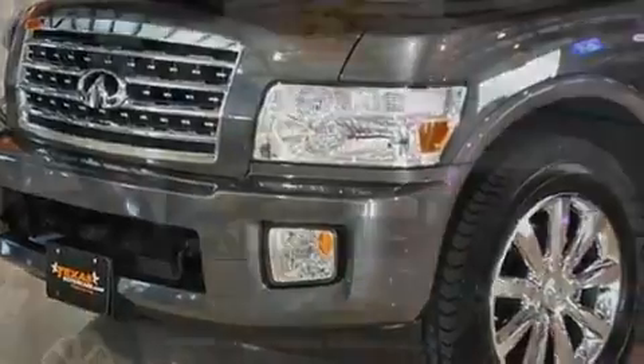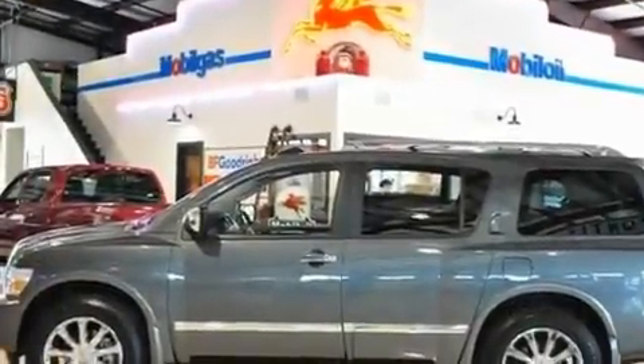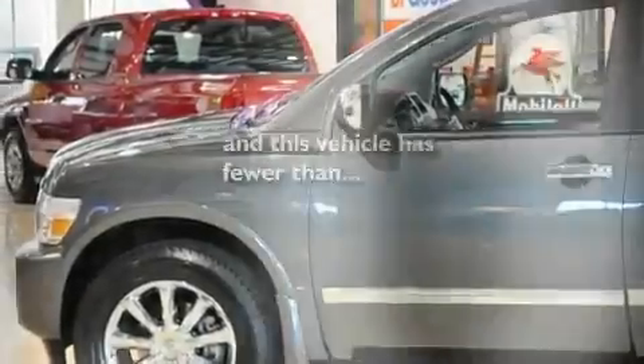Additional features include running boards, a low-tire pressure indicator, air conditioning with automatic climate control, and this vehicle has fewer than 40,000 miles on the odometer.